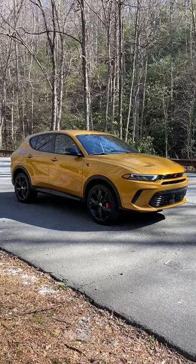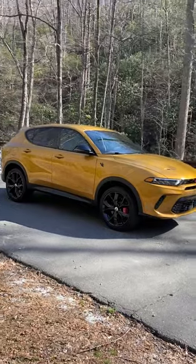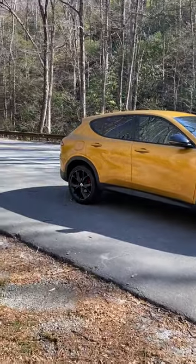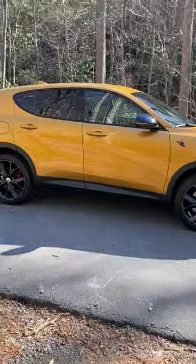Hey everybody, it's Byron. I'm in the mountains of North Carolina with the 2023 Dodge Hornet. This is the GT model, which is the base. Normally this comes with 17-inch wheels, but still pretty close to what she'll get for just under its $30,000 base price.